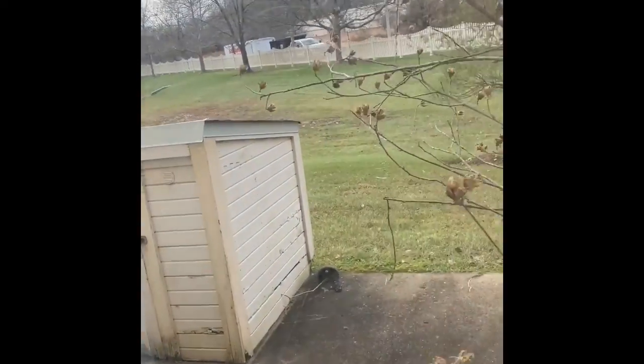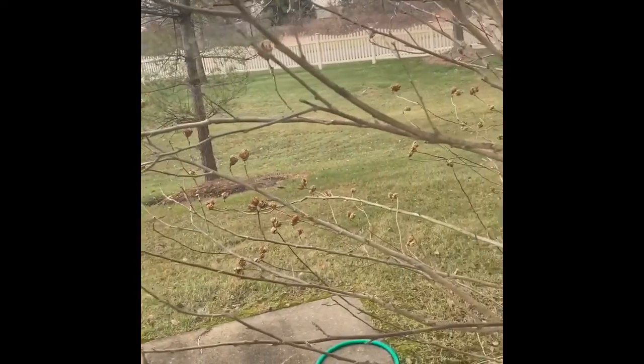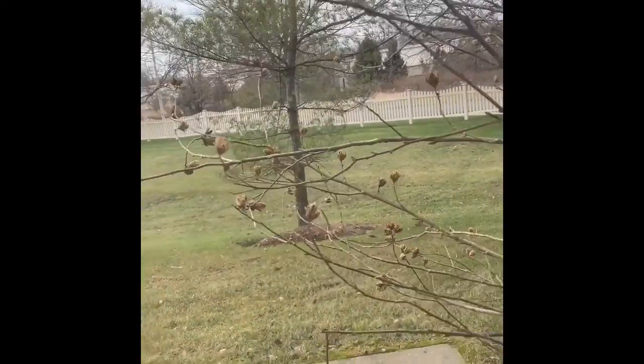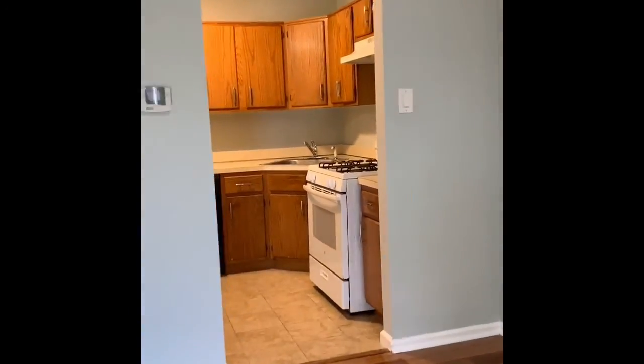I just want to show you this lovely yard that is maintained by the association. It's very quiet and private in here. There's an open floor plan to the kitchen.